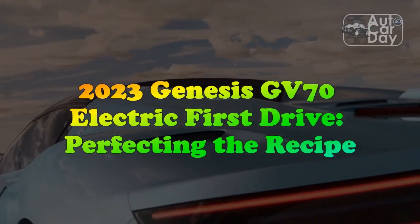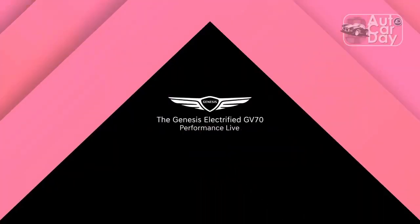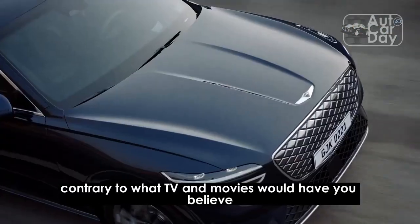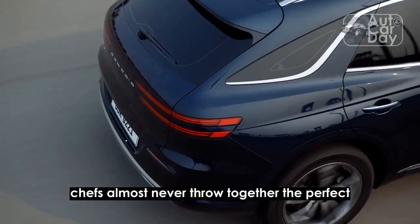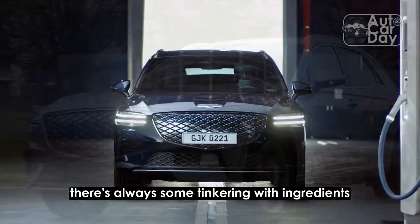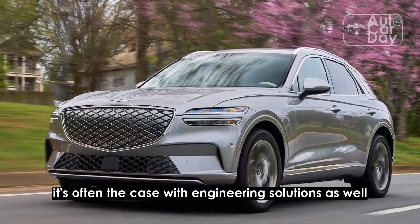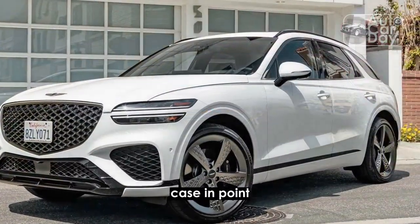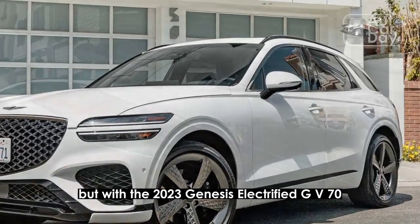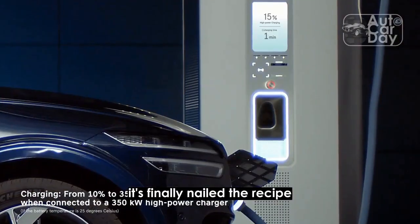2023 Genesis GV70 Electric First Drive: Perfecting the Recipe. Contrary to what TV and movies would have you believe, chefs almost never throw together the perfect new recipe on the first try. There's always some tinkering with ingredients and quantities before they are satisfied. It's often the case with engineering solutions as well. This isn't the first time Genesis has turned a gas-powered vehicle into an EV, but with the 2023 Genesis Electrified GV70, it's finally nailed the recipe.